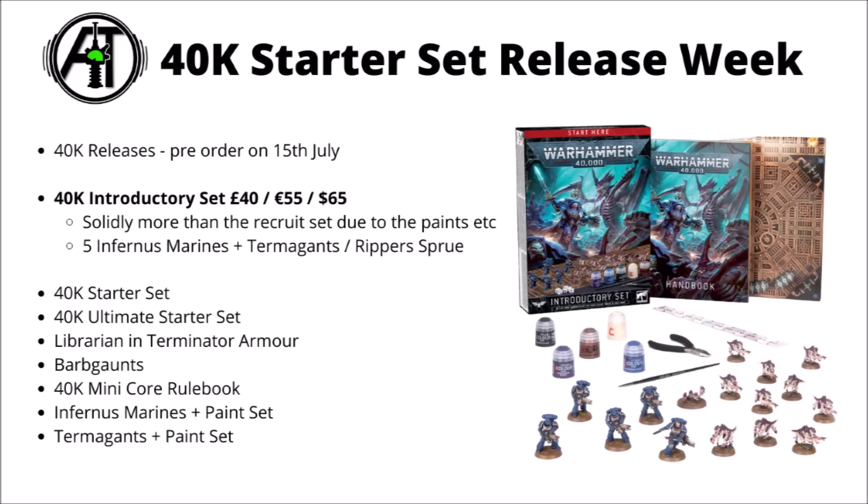I can't help but compare this to the Recruit set for 9th edition, which was quite a good one with 2 characters alongside those squads, though it didn't have the tools or painting support. I feel that puts this set a lot more aimed at newer hobbyists, as opposed to those with established collections. It seems like a fairly smart idea from Games Workshop — basically get a mini set that's at least fairly cheap and has the vast majority of things you'd need to get some models together and get some paint on them, even if the paints chosen are kind of limited.